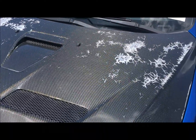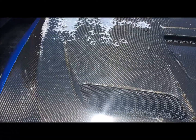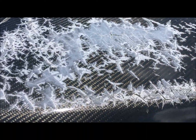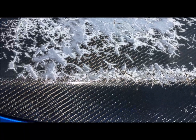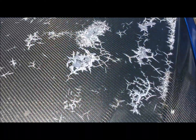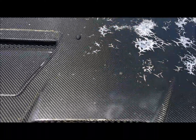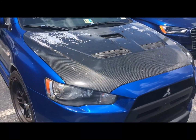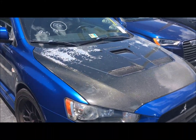I wouldn't advise you getting carbon fiber here in South Florida, because this is what happens to it. Damn, I'd be pissed off — you get that carbon fiber hood and this is what happens to it. Man, oh man. So there you go, be aware of the carbon fiber hood.